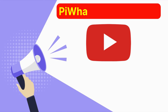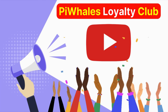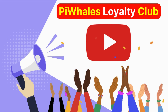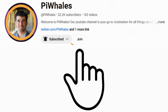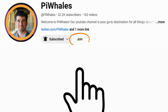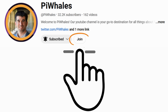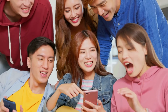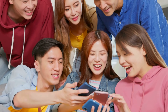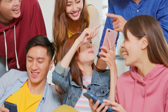Pi Whales family, today we've got some exciting news to share — we're launching our Pi Whales Loyalty Club YouTube membership, and it's going to take your Pi Network journey with us to the next level. You may have already noticed that little join button next to the subscribe button on our channel page — that's where the magic happens. Becoming a member of the Pi Whales Loyalty Club is all about supporting this amazing community and unlocking exclusive perks that we've carefully designed for you.